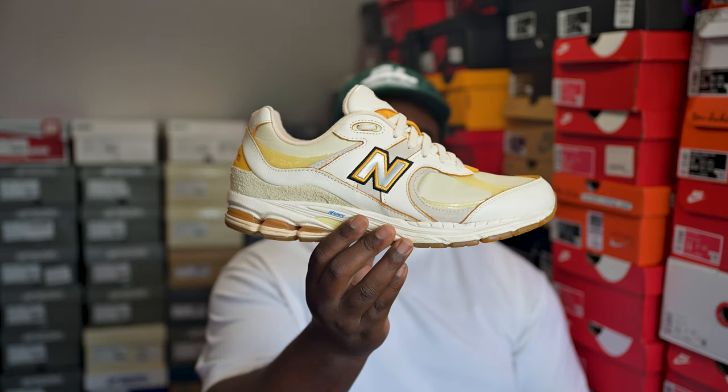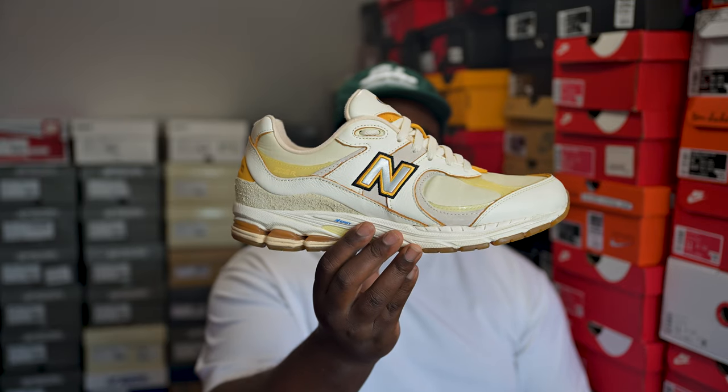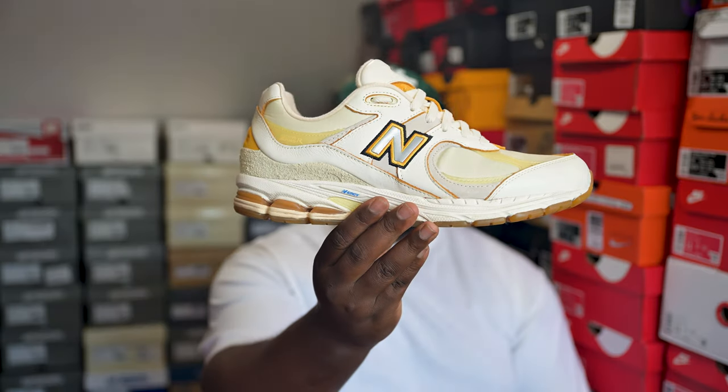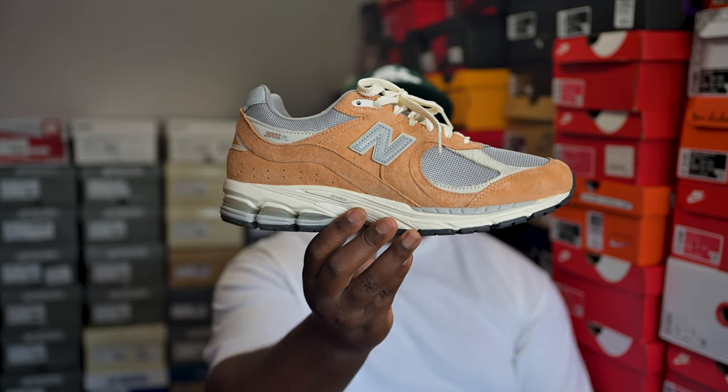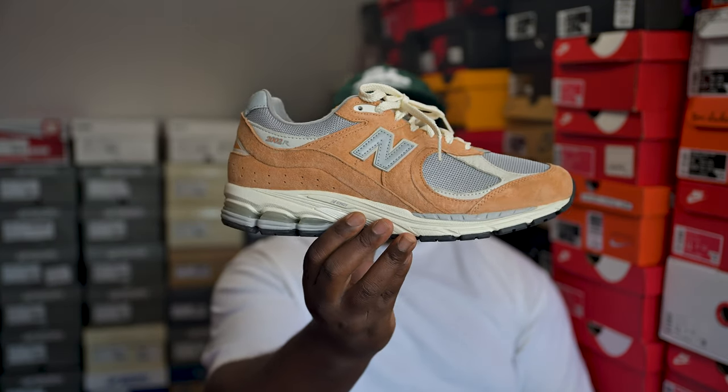Next up, one of my favorite 2002Rs — the Joe Fresh Goods pair in white and off-white. He nailed this one. It was part of a double pack with a pair of 550s — the 550s were the better shoe in my opinion but I don't think they released much in the UK, so the 2002R was the one for me.